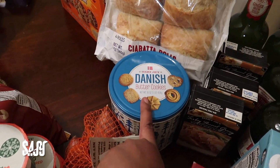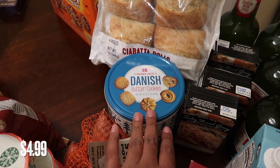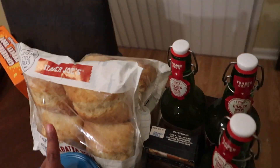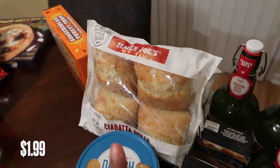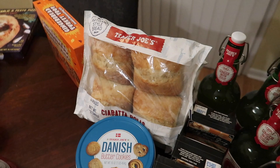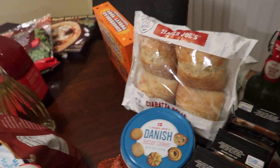We got these Danish butter cookies as a little treat, and then four ciabatta rolls — because for Thanksgiving sandwiches and using up leftovers, you're gonna want some good bread.